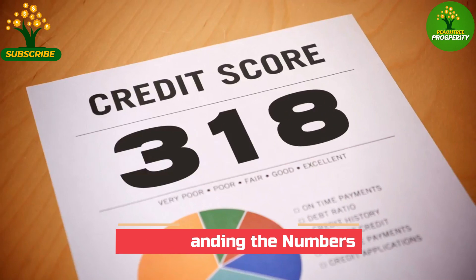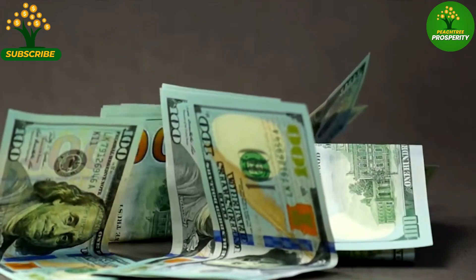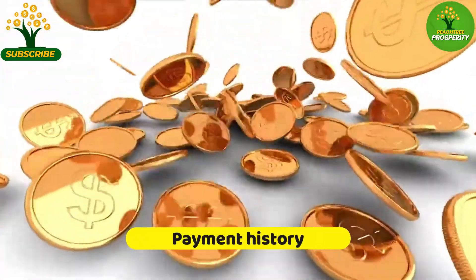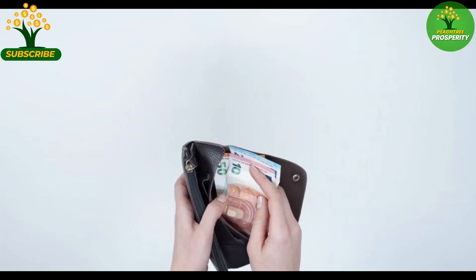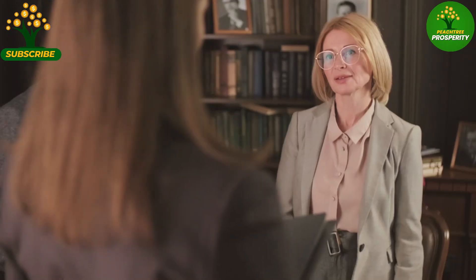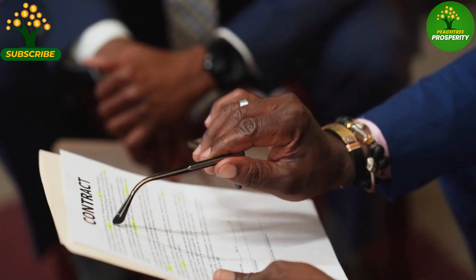Understanding the basics of credit scoring, we can gain insights into how lenders evaluate our creditworthiness. One of the most critical factors in credit scoring is an individual's payment history. Late payments, defaults, and bankruptcies can significantly impact credit scores. On the other hand, consistently making on-time payments can help boost credit scores over time.